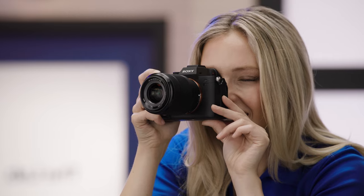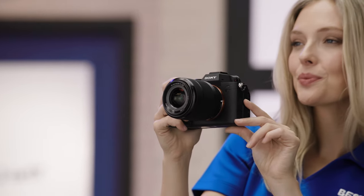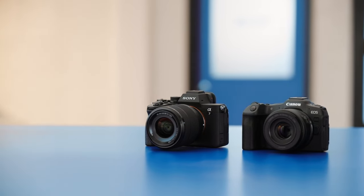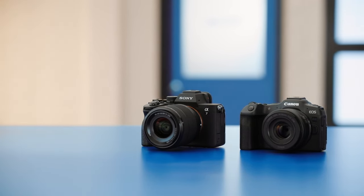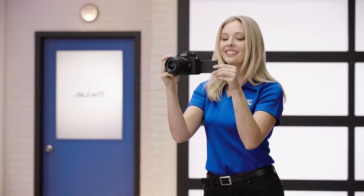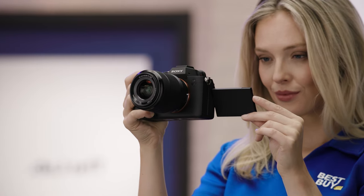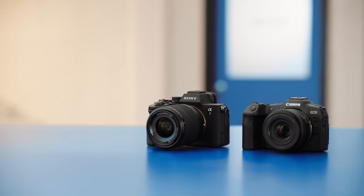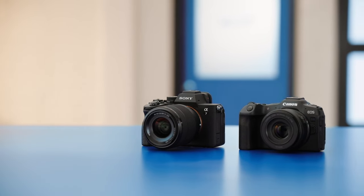Now, lenses. Mirrorless cameras are super flexible with all kinds of lenses, even the old-school ones. Just make sure the camera you're eyeing plays nice with the lenses you've got or want. And features matter — cameras like the Sony Alpha 7 IV are loaded with cool stuff like stabilization, 4K video, and fast autofocus. Finally, think about the whole package, from lenses to accessories. A camera is a great foundation to build upon so you can upgrade and adjust along with your needs.